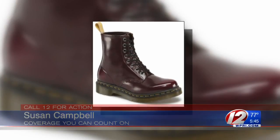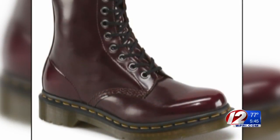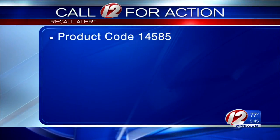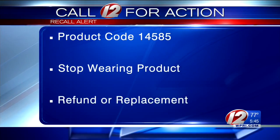30,000 pairs of boots are involved in this recall. Take a look. According to the Consumer Product Safety Commission, these Doc Martens boots pose a chemical exposure hazard because of a chemical on the lining of the boot's tongue. Look for product code 14585. If you have these boots, stop wearing them and contact the company for a full refund or replacement.